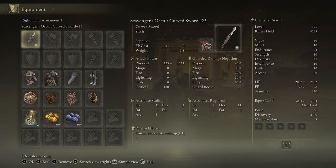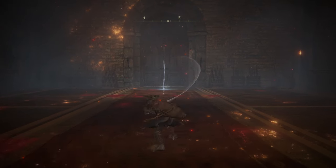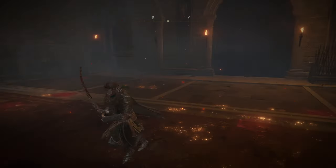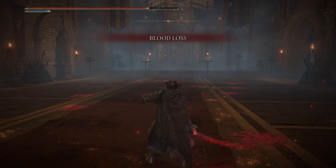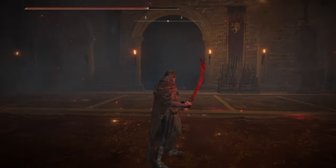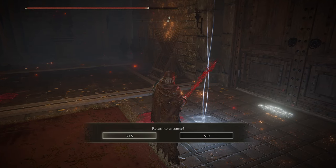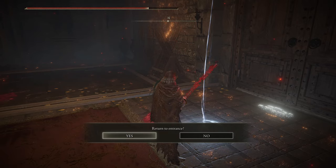Last but certainly not least for the non-enchanted curved swords, we have the Scavenger's Curved Sword. I'm going with Occult Affinity, and the Ash of War is Seppuku. The moveset is just your basic curved sword moveset, though this curved sword does have very solid range. In case you are not familiar with Seppuku: yes, it does do damage to you, but it buffs your weapon — this buff increases attack power and improves your ability to proc bleed. And there's nothing more menacing you can do at the start of a fight than plunge your own weapon into yourself and continue to fight.